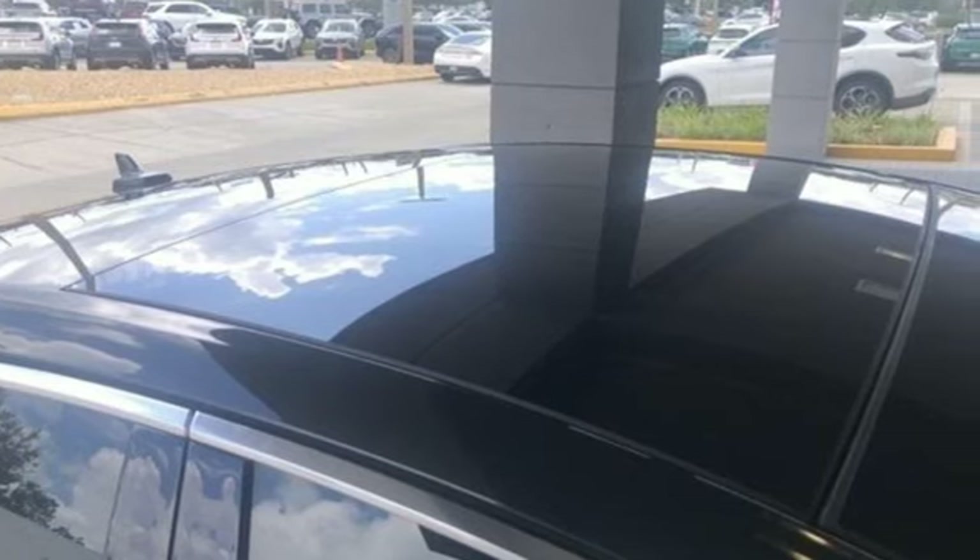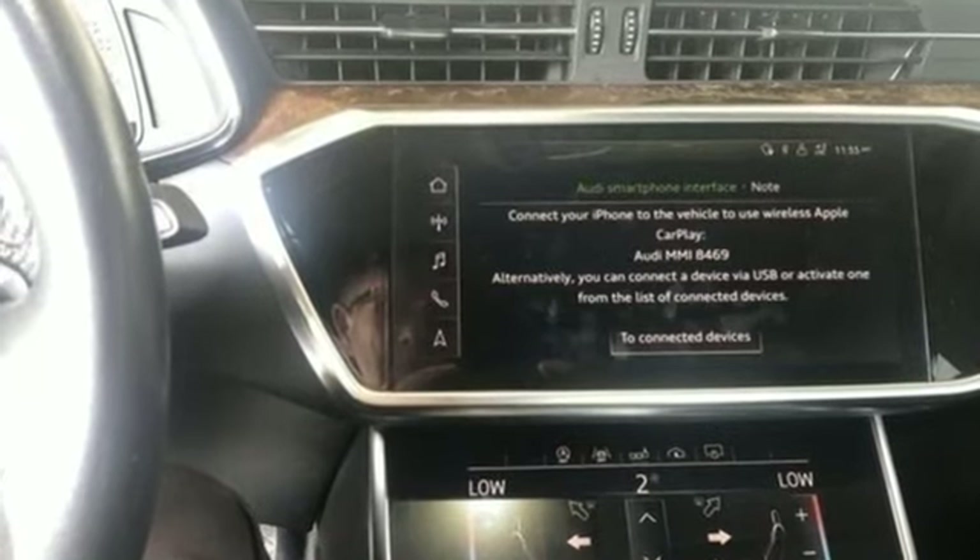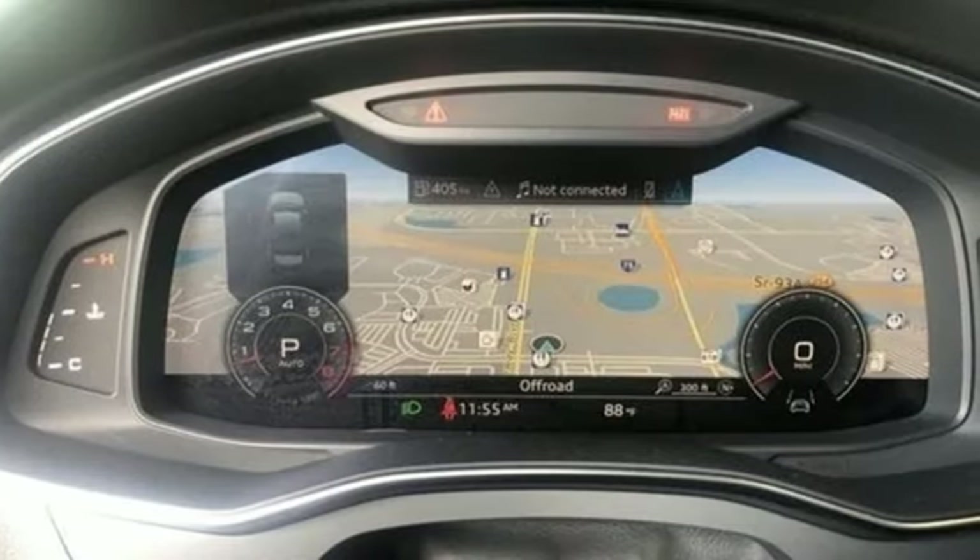Additional features include streaming audio, dual zone climate control, gas pressurized shocks, auto dimming rearview mirror, and an intercooled turbo V6 engine.